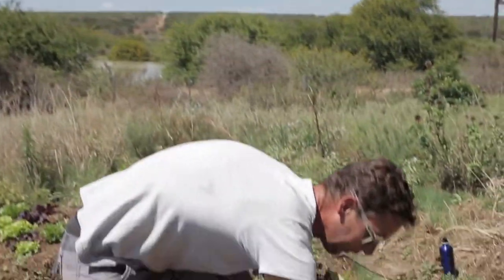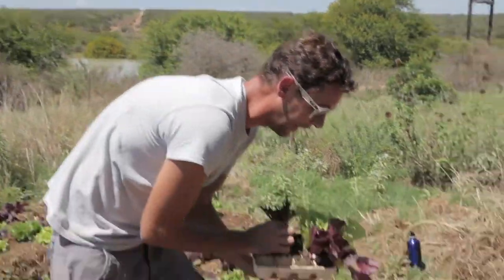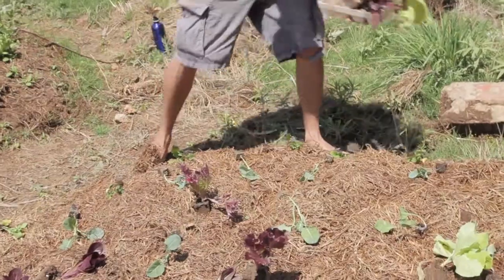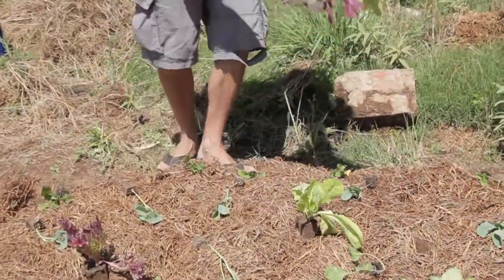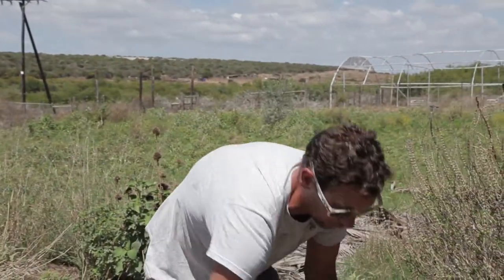Lettuce and beetroot — what I've observed — are very good companion friends. I think it works in the root zone: the beetroot, as it goes down and mines and expands, seems to be fluffing and prepping the soil for the lettuce. I've noticed the lettuce that grows with beetroot is always of a higher quality. So the beetroot will be the final layer, dotted in between everything here. And this looks like chaos, but Mother Nature's never straight lines — it is always organized confusion.